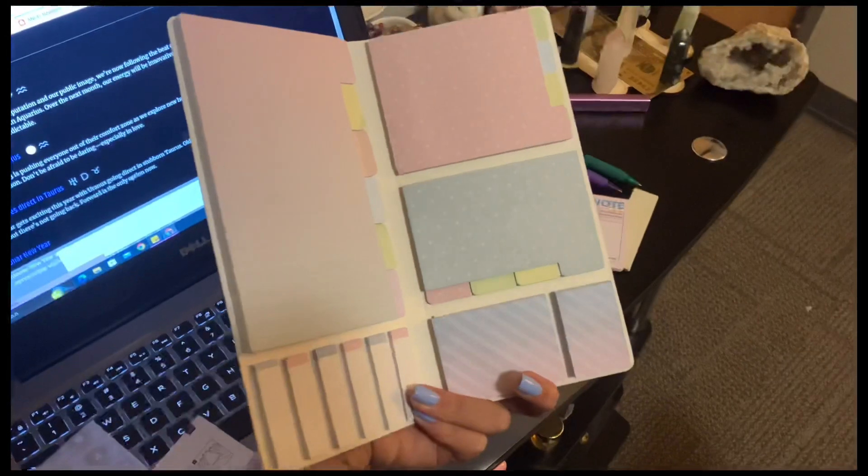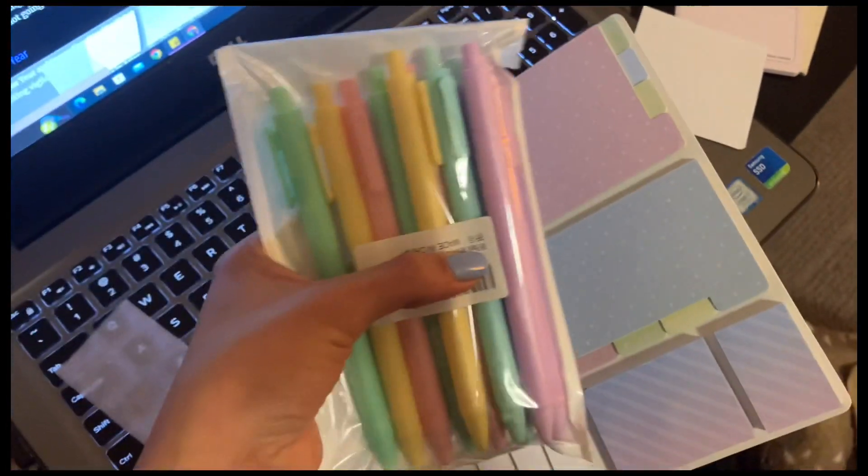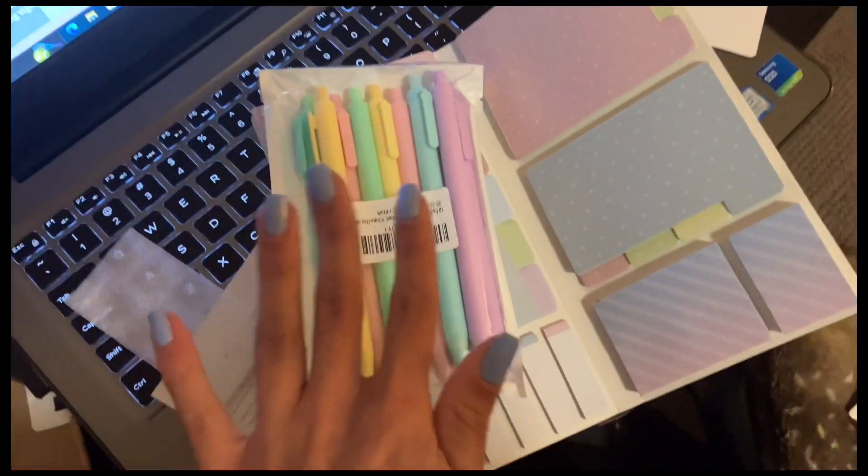But this whole set was so cute — the pastel colors, the polka dots. The camera is terrible because the lighting is terrible, let me flip it. Look at that, so pretty. Let me show you the pens too in case those were blurry. They match. I'm gonna take some of these to work and leave some of them here.